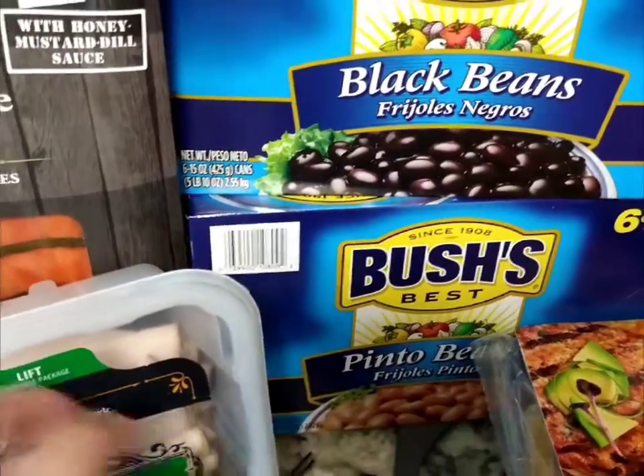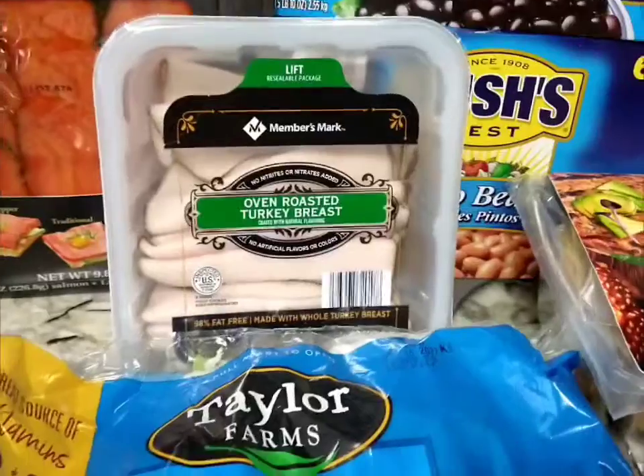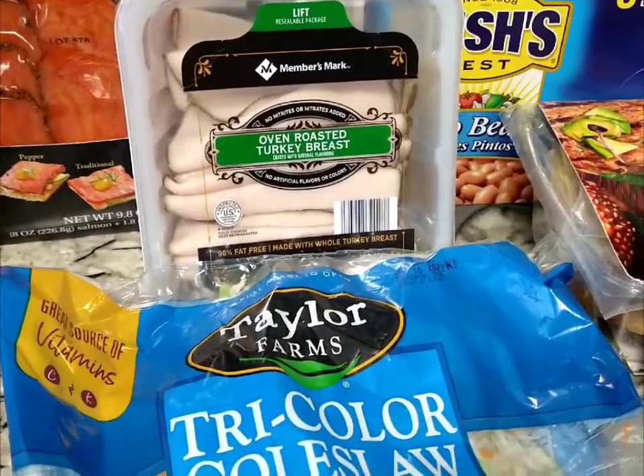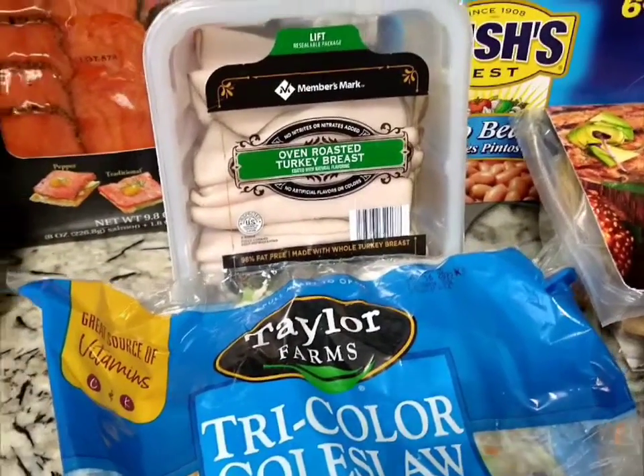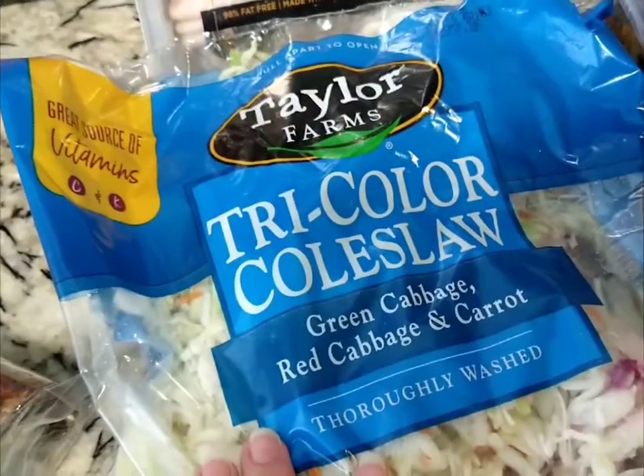On the bottom is the pinto beans — six cans each, these were like five dollars and change each. From Members Mark, the oven roasted turkey breast was four dollars and change, and from Taylor Farms the tricolor coleslaw — you can do a lot with this.